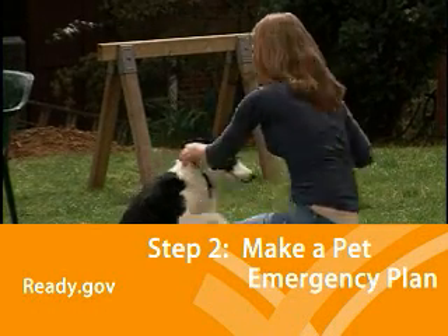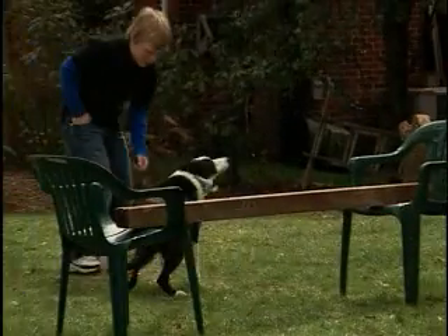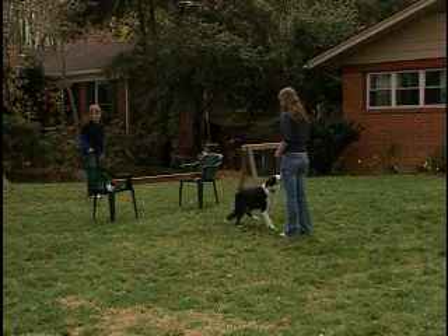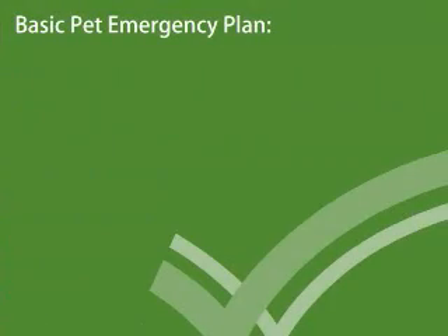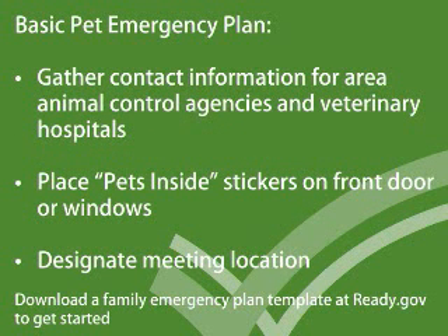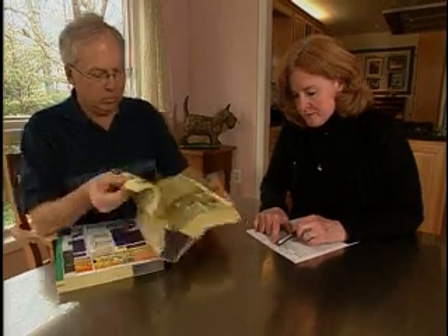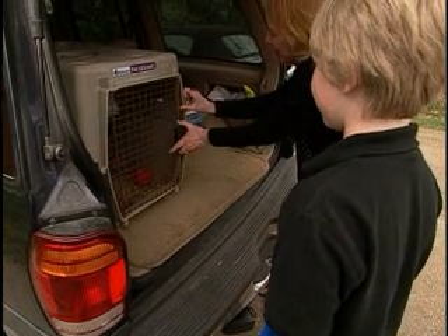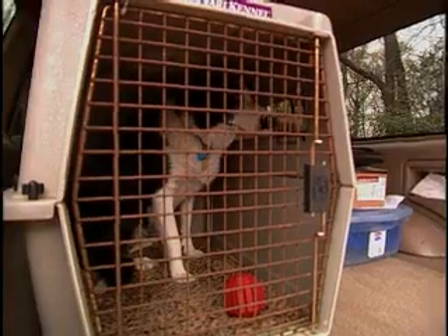If there's an emergency, you may be able to stay in your home or you may have to evacuate. It's important to have a family emergency plan that considers the needs of your pet for either situation. If you have to evacuate, take your pets with you. But keep in mind that some shelters won't allow pets inside.